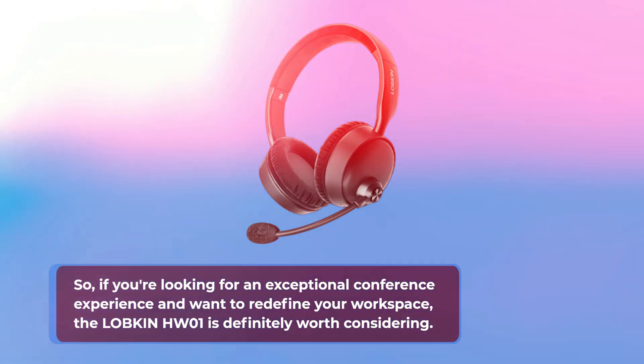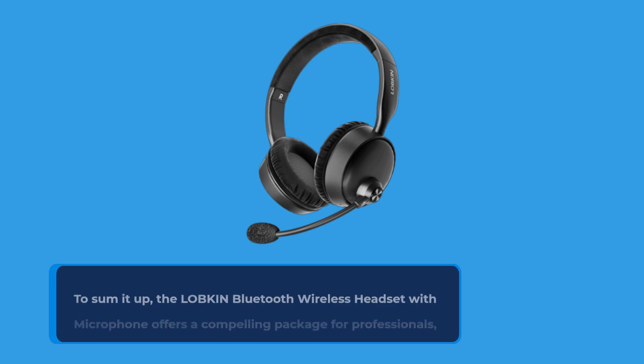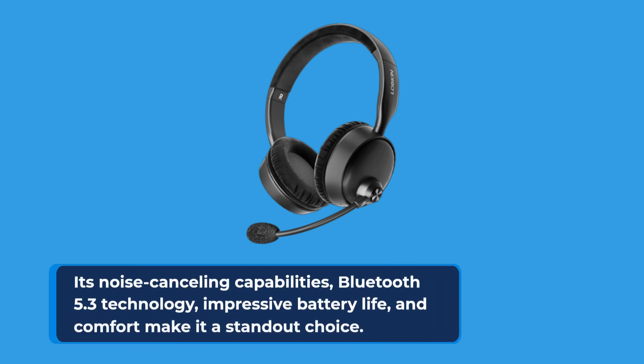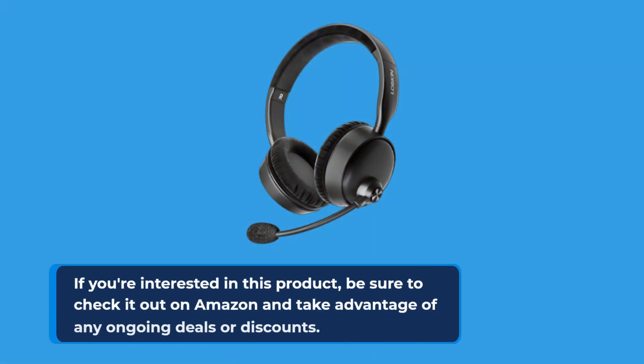To sum it up, the LOBKIN Bluetooth wireless headset with microphone offers a compelling package for professionals, gamers, or anyone in need of a quality wireless headset. Its noise-canceling capabilities, Bluetooth 5.3 technology, impressive battery life, and comfort make it a standout choice. If you're interested in this product, be sure to check it out on Amazon and take advantage of any ongoing deals or discounts.